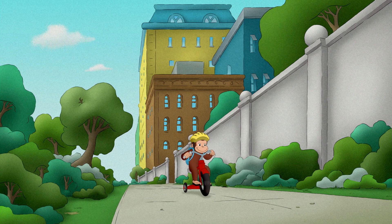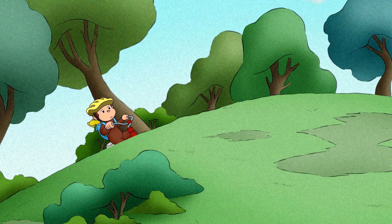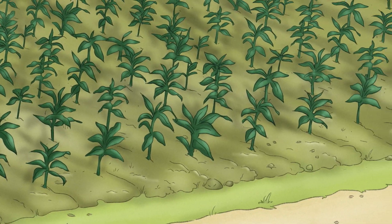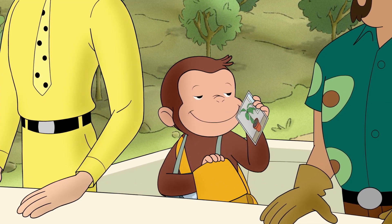Have you ever been enjoying a sunny spring day and wondered, how do plants grow? Then come along with Curious George and let's find out!